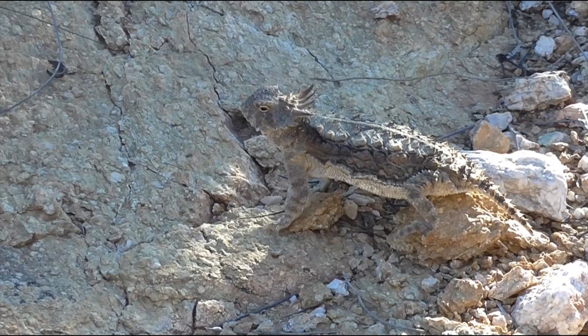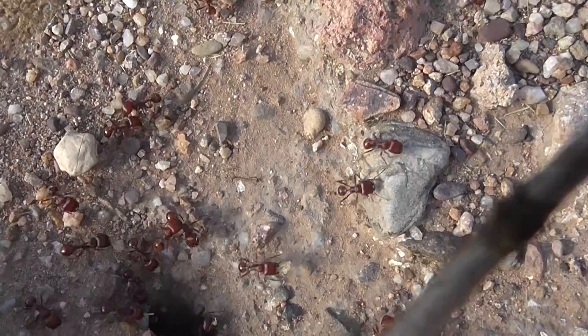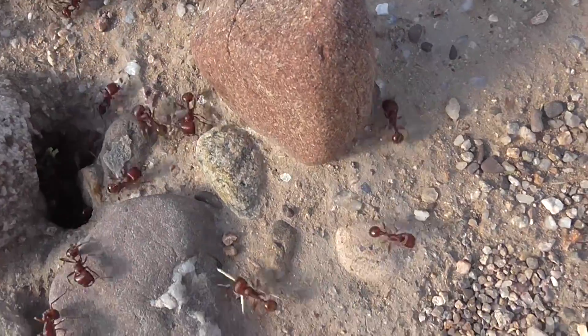When an intruder is detected near the colony, harvester ants swarm the unwanted guests and deliver stinging bites with their mandibles. Their venom is believed to be the most toxic insect venom in the world, over 20 times more potent than a honey bee sting. Most animals are soon driven off or killed by the defensive attacks, but the regal horned lizard's scaly armor offers protection as it gulps down hundreds of the ants at a time. The regal horned lizard is dependent on harvester ants, as they make up about 90% of its diet.